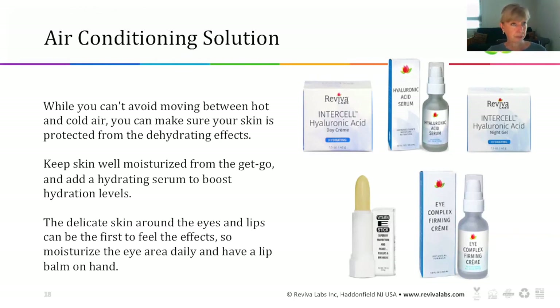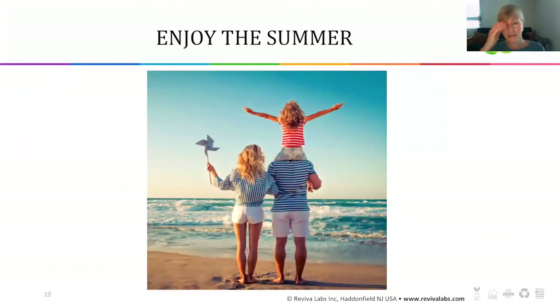We've tried to bring to bear all these different challenges that the sun and heat give to our skin, and I think we have many products at Reviva that help you combat those very typical challenges. With that, I'll say enjoy your summer, protect your skin, and check out our website for more information on products, our blog, and events that are coming up.